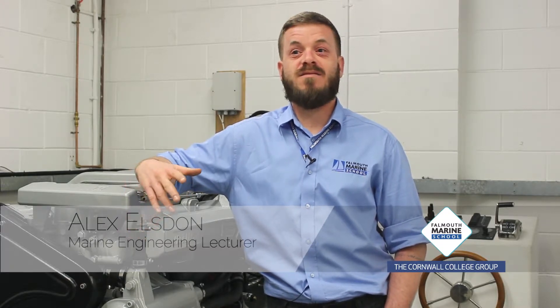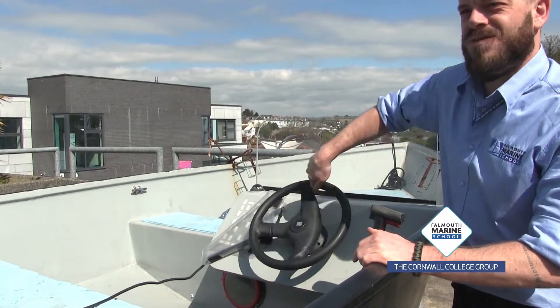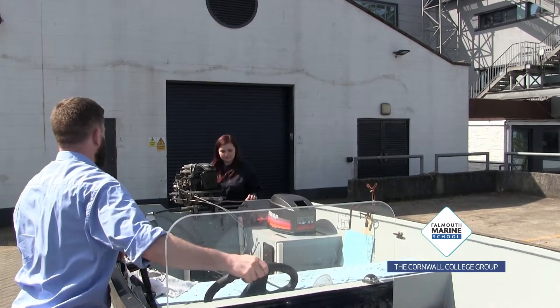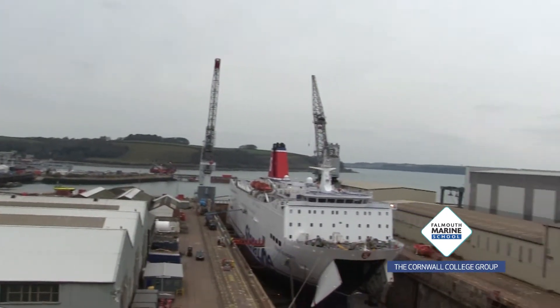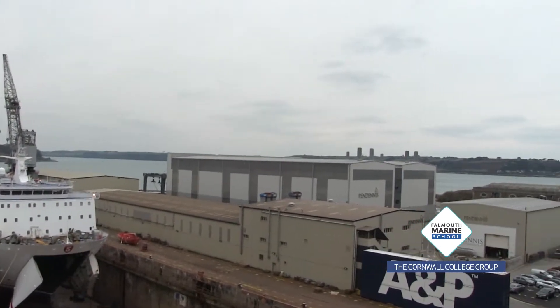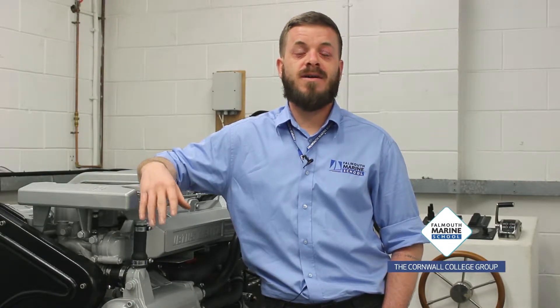I'm a tutor at the Farmers Marine School of Marine Engineering and we do a whole range of different aspects of marine engineering here, from just your basic servicing on both inboard and outboard engines all the way through to fault finding. On top of that we do trips out, days out to actual shipyards and boatyards. We've got some really good relationships with some of the local industry around our area, and we also have contacts for people potentially to go off and work overseas afterwards.